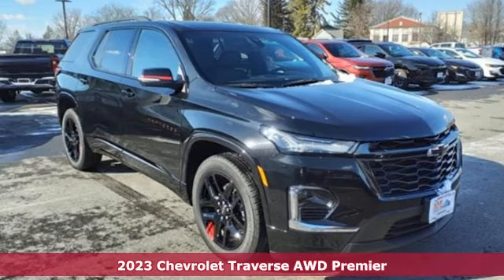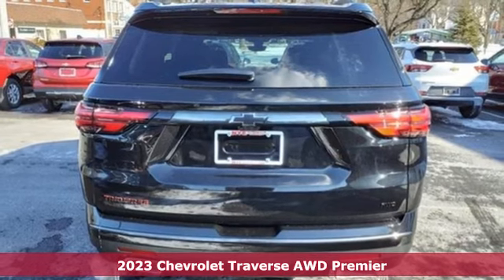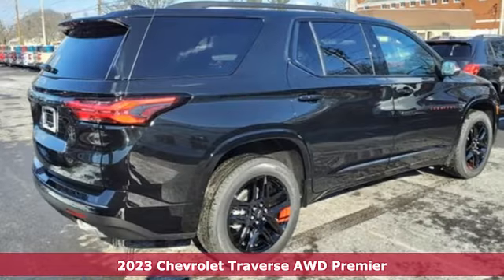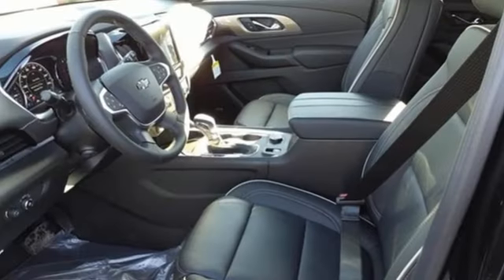It's a new 2023 Chevrolet Traverse. There's so much room in this Traverse that those driving the competitors' cars are filled with cargo envy. And with features like these, every drive's a pleasure.